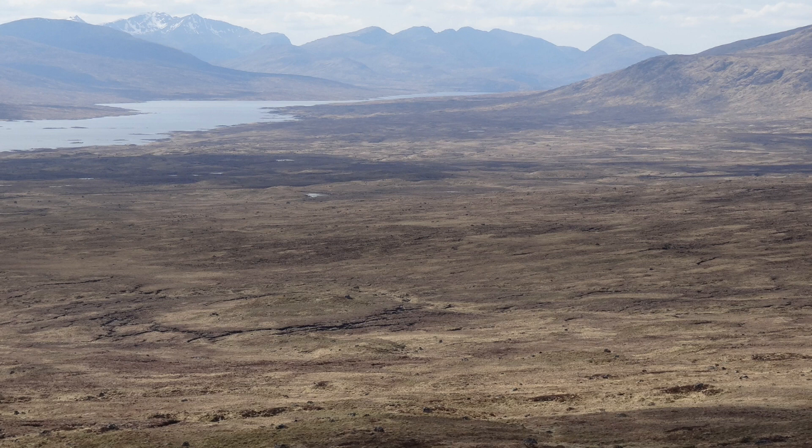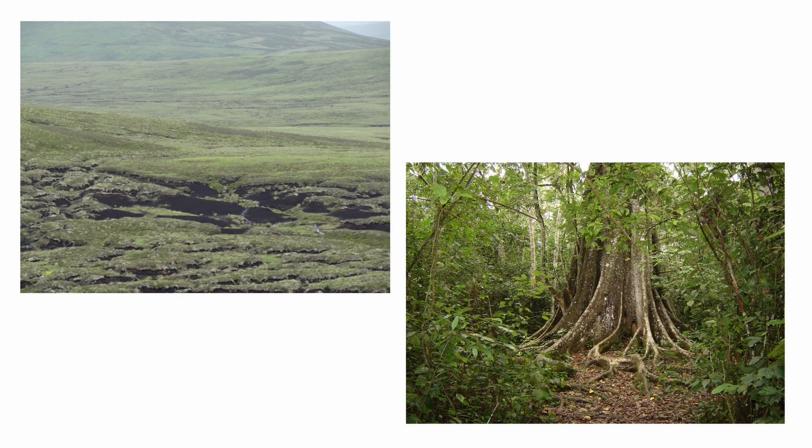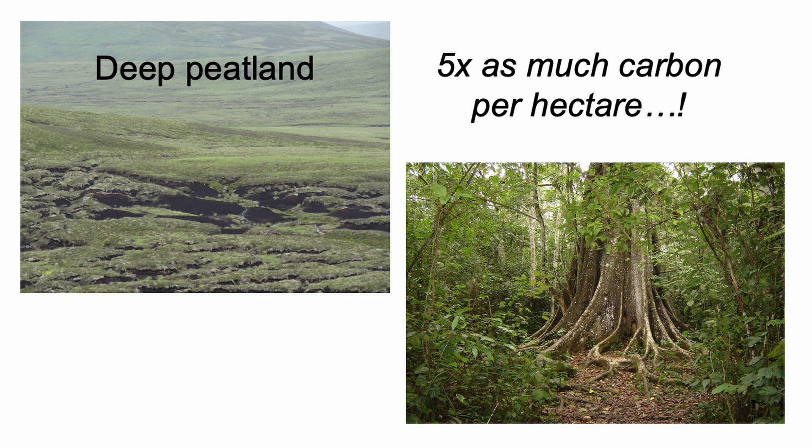On our walk, there's peat as far as the eye can see. And you may not realise it, but peat is a huge reservoir of carbon. Peatlands, shown in green here, cover only 3% of the global land area, yet they hold twice as much carbon as all the world's forests combined. In fact, one hectare of deep peatland can hold five times as much carbon as the equivalent area of tropical rainforest.